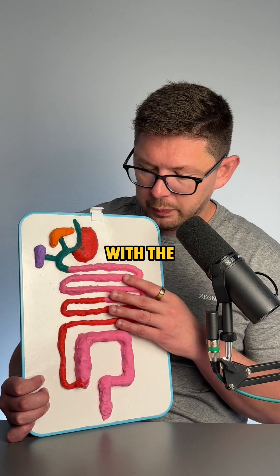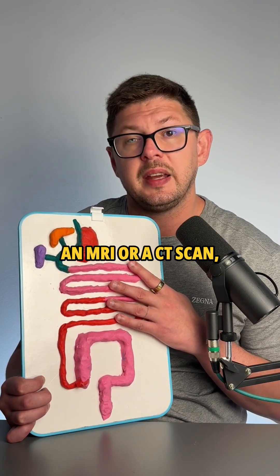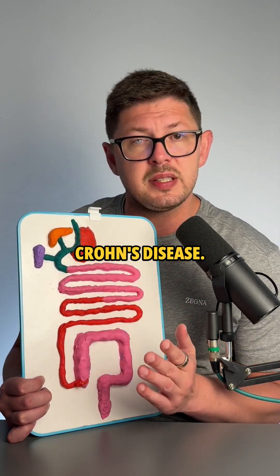With the colonoscopy you can't see inside the small intestine, so they'll usually do an MRI or a CT scan. And if they can see inflammation and damage in the small intestine, they will diagnose Crohn's disease.